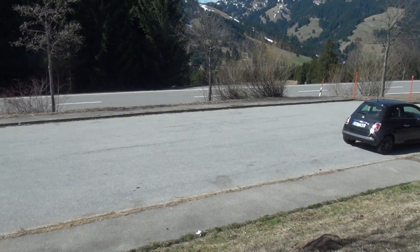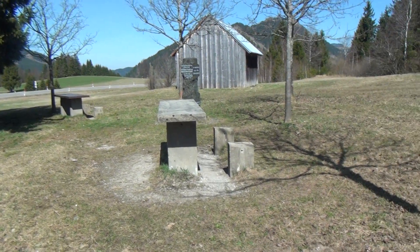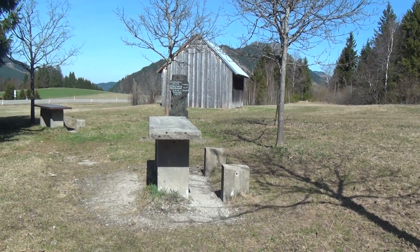Here we have a lay-by which I think would also make a rather nice overnight stop. Picnic area, although the parts of the chairs have gone — perhaps they take them away for the winter, I don't know.